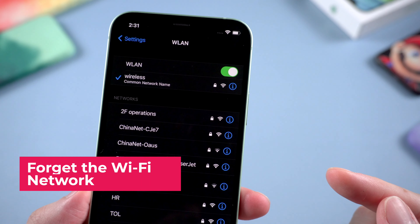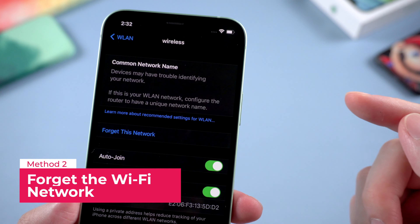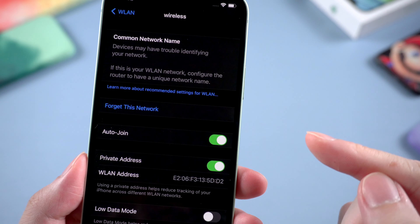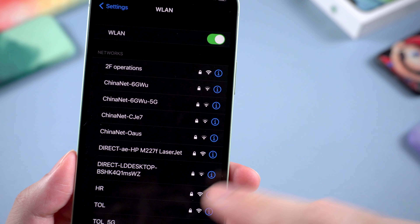The second method is to forget the password and re-enter it. Just go to the network name and tap the information button, and choose to forget this network. Then the Wi-Fi connection will drop, and you just need to enter the password again to reconnect to this Wi-Fi.